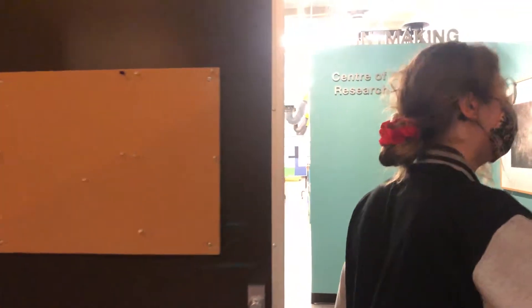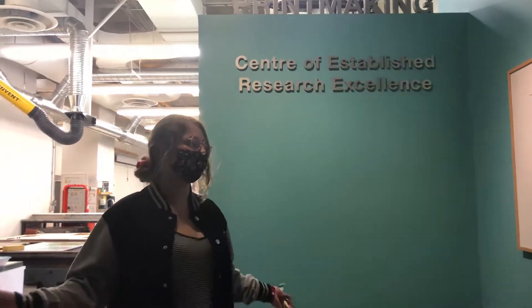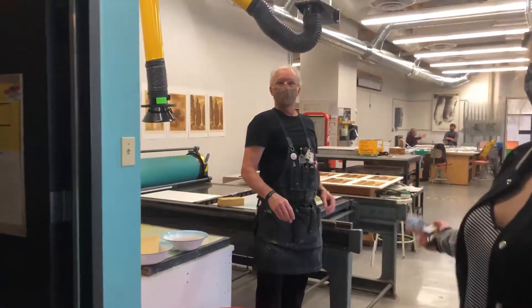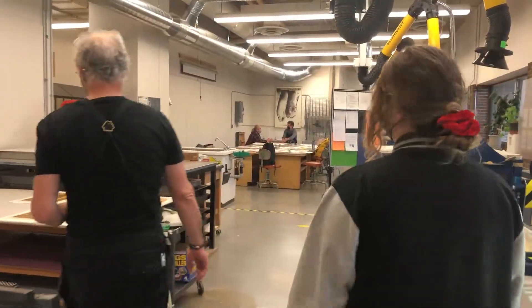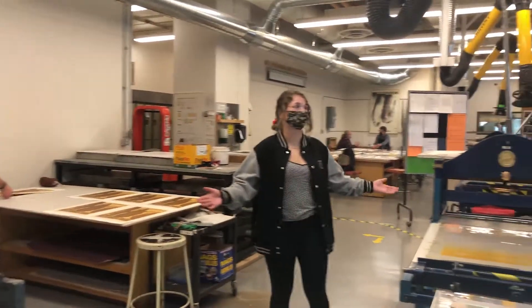This is the entrance to the printmaking studio. You can see that there's a bench to kind of just sit and chill. This is Mark — he is one of two techs of the printmaking studio. You can see in the background he is in the process of pulling some prints.